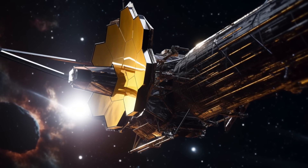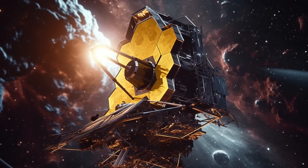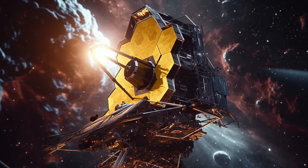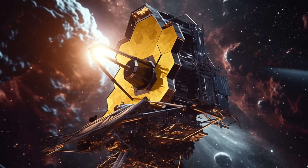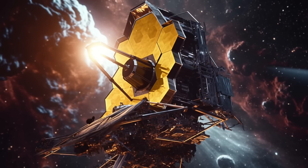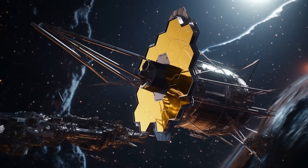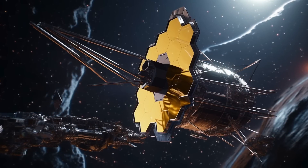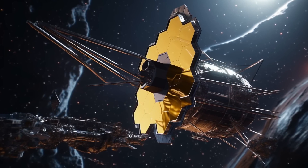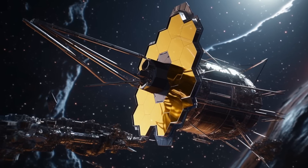James Webb Space Telescope detects water on a distant planet thousands of light-years away. NASA's James Webb Space Telescope has detected signs of water, haze, and clouds in the atmosphere of a gas giant planet named WASP-96b. The planet sits almost 1,200 light-years away from Earth in the Phoenix constellation, and is one of only roughly 5,000 confirmed exoplanets in the Milky Way galaxy.